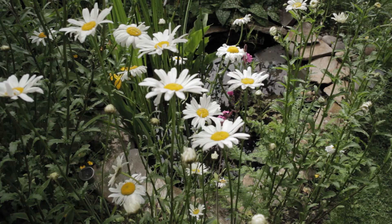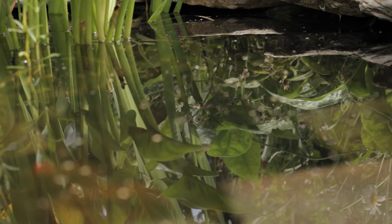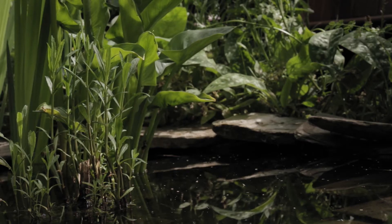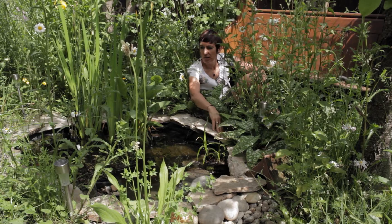Over the years we've introduced water to our garden in many different ways, from a washing up bowl, working up to bigger bowls. Then last year in lockdown we decided to dig out our own pond. We've put a liner in and we've bought some stones from a local company.